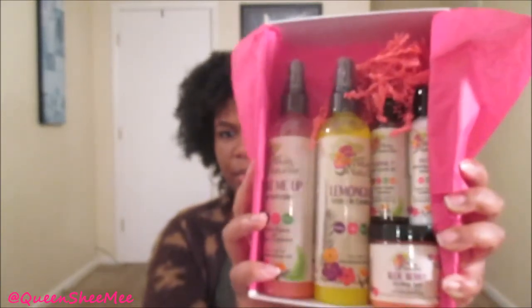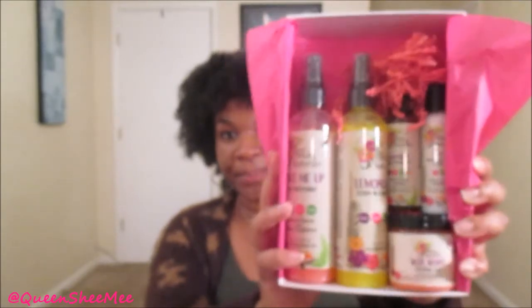So this is everything that came in the December curl kit. You cannot tell me this is not an Allocate Naturals takeover — like come on now! You have full-size products of pretty much everything. I'm just going to go through them in no particular order.